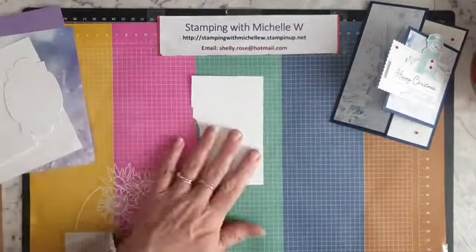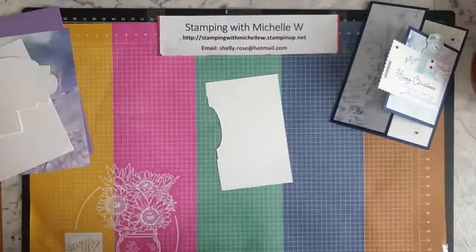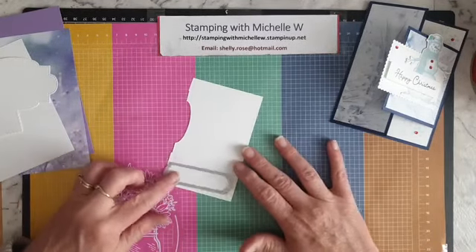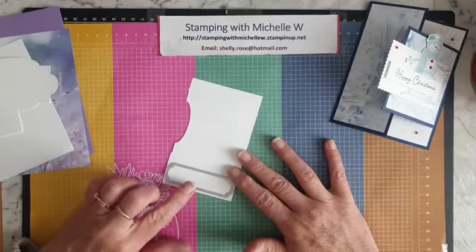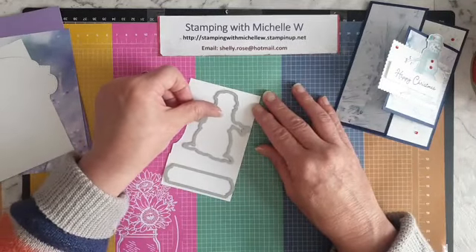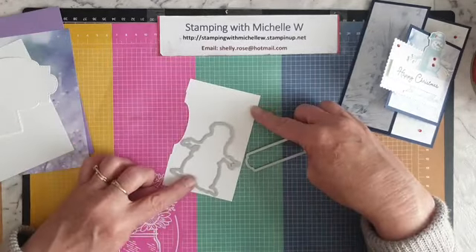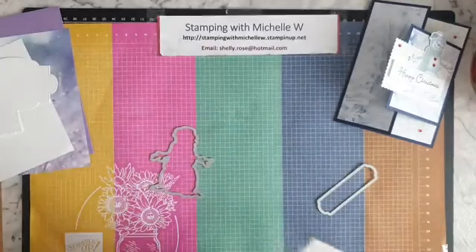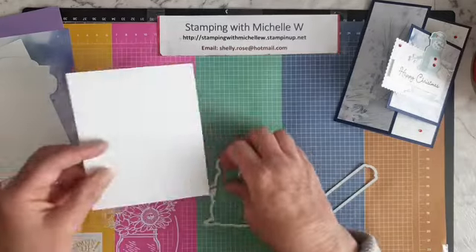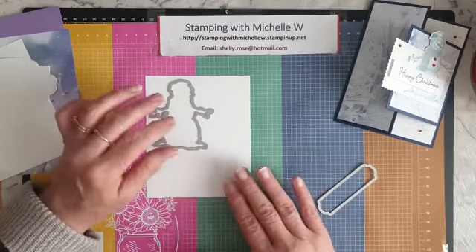First up I'll get my stamping out of the way. I'll stamp my snowman and sentiment. I need to see how big the die is to check if I have enough room on this piece. I might just sneak the snowman in if I turn it on the side. Actually, I may need another scrap piece so I don't have to stress fitting everything in.